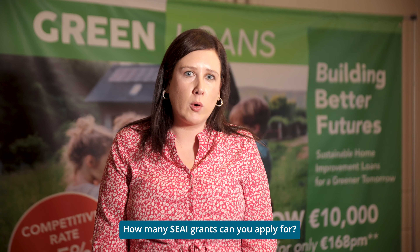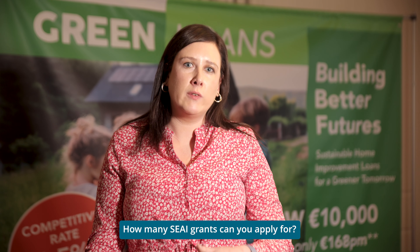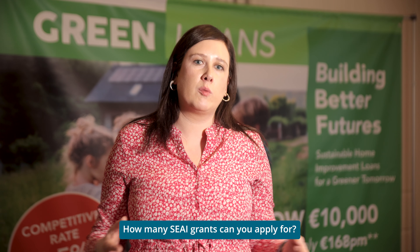SEAI has an individual upgrade program which you can apply for individual grants within an exhaustive period of time. You can only apply for a single grant for a specific upgrade; however, within a number of years you can apply for a further grant related to your MPRN number. Your MPRN number is specific to your home and is your meter point replacement number.